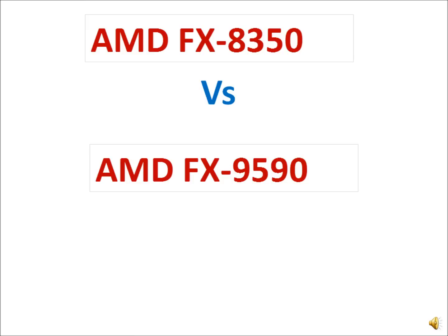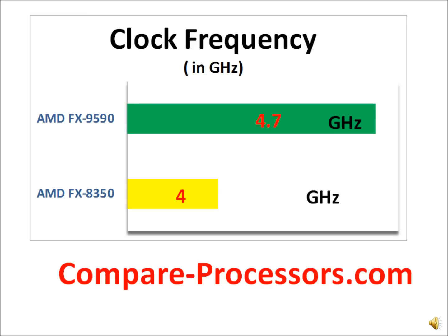The first thing to notice about the FX8350 and FX9590 is that both belong to the same architecture — the Piledriver architecture — even though the FX9000 series may lead you to believe it's a newer architecture. It's not. The clock frequency in the FX9590 gets a significant boost, and that's where most of its performance improvements come from.